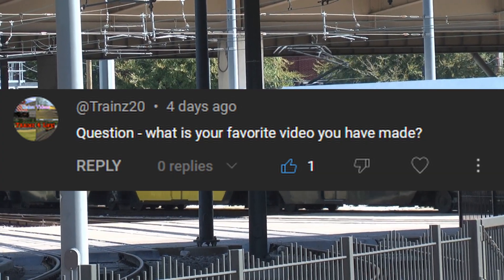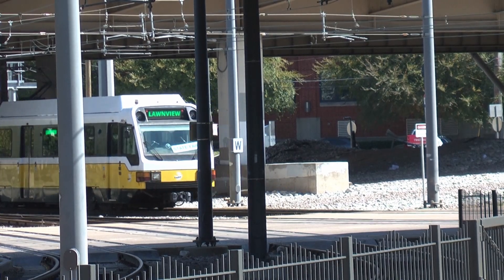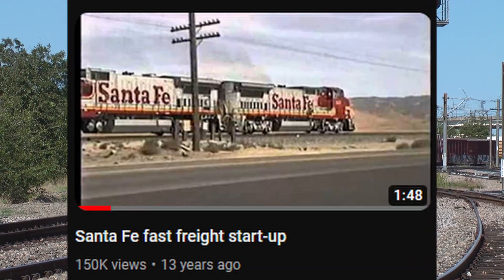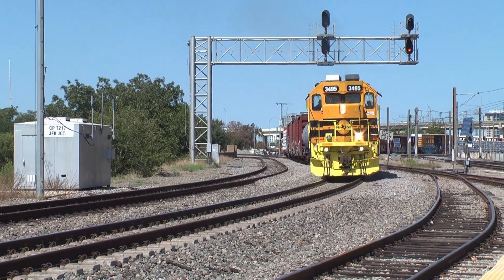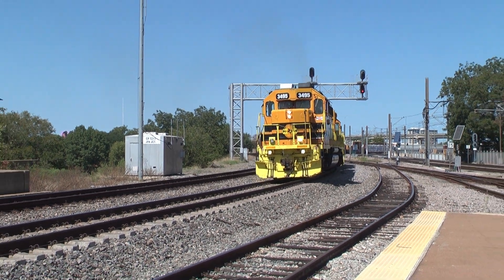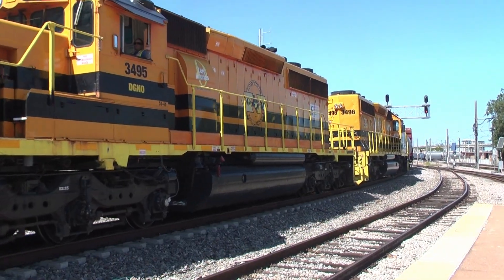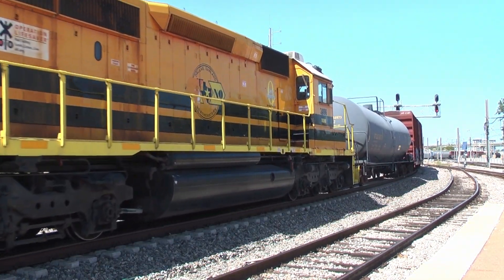Last but not least, Trains20 asks: what's my favorite YouTube video I've ever made? I'd probably have to say my Santa Fe pacing video. It was a recreation of an old railfan classic video of a guy pacing a Santa Fe hot shot train on the Mojave Subdivision back in the 90s. It was just really cool — I had a really fun time remaking it, getting down to 4x3, putting on the filters, and doing the editing. I'd had the idea for a while and just thought, why not act on it?